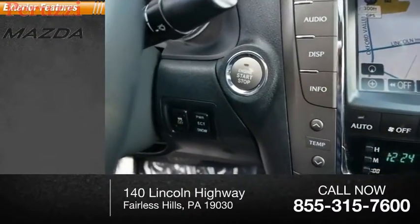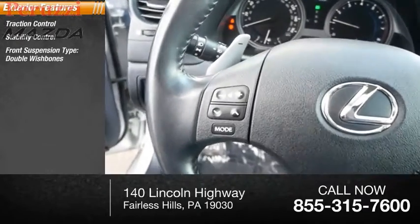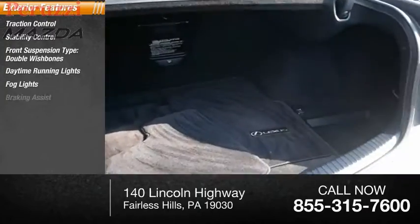Here are some of this vehicle's great options: traction control, stability control, front suspension type double wishbones, daytime running lights, fog lights, and braking assist.